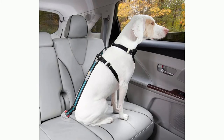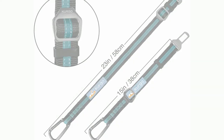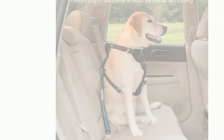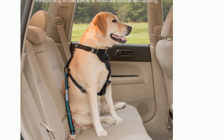Number 2: Kergo Direct Dog Seatbelt Tether for Dogs. This Kergo Direct Dog Seatbelt Tether reduces distracted driving by keeping your pup in the back seat. Simply click and go with this easy-to-use dog seatbelt tether. It attaches to any dog harness and then clicks directly into your car's seatbelt attachment.